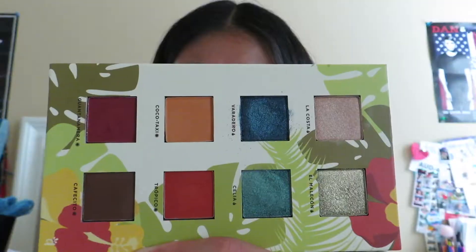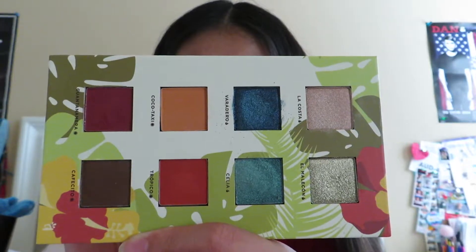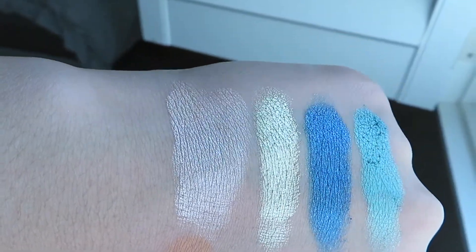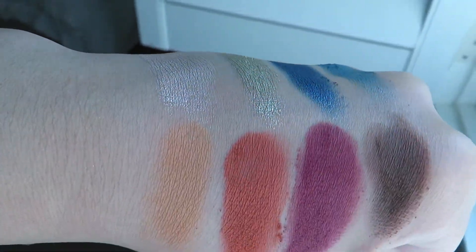Next from my cousin I got the Alamar Cosmetics Volume One palette — the Reyna del Caribe eyeshadow palette. It has some lovely colors; the top is cool tones and the bottom is warm tones. Next I figured I would just knock out the eyeshadows first.